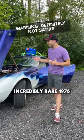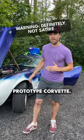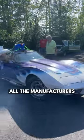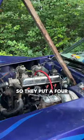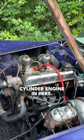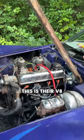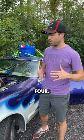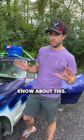Check out this incredibly rare 1976 prototype Corvette. This is actually a prototype. During the oil embargo, all the manufacturers were trying to be more efficient, so they put a four-cylinder engine in here. This is their V8 engine cut in half with a new crankshaft, and they made an inline four. A lot of people do not know about this.